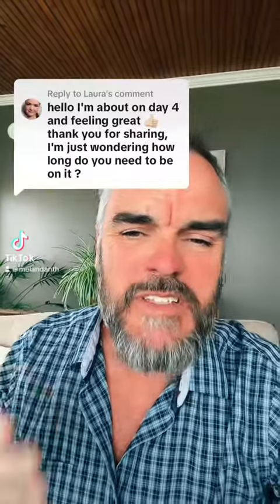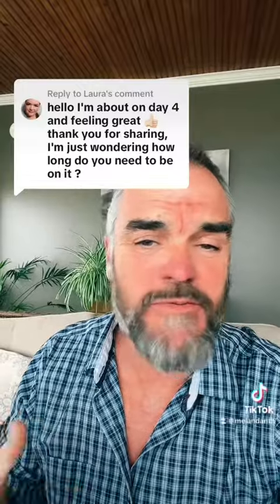Laura asks: I'm on zeolite now, I've been on it for four days, I'm feeling great — how long should I take it for? Let's get into it. The more I research zeolite, the more my mind is honestly blown. It is such a cheap and effective product for so many things. My last video talked about the detoxing properties and how it decalcifies the pineal gland.